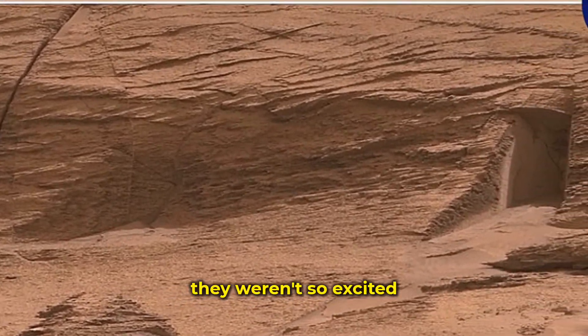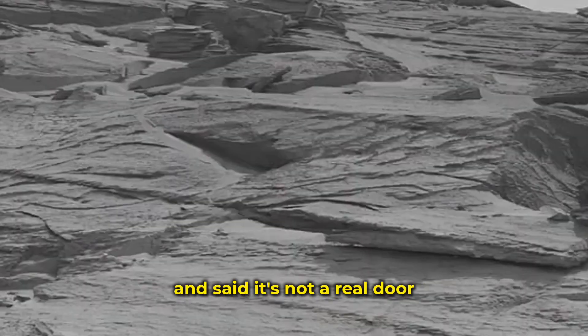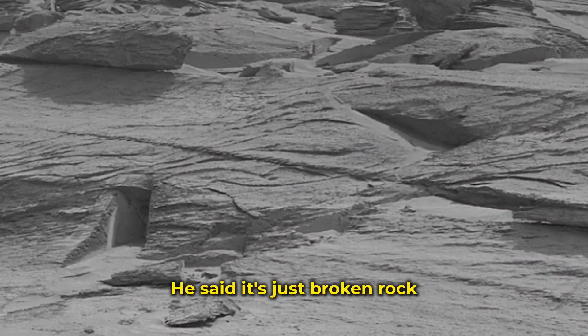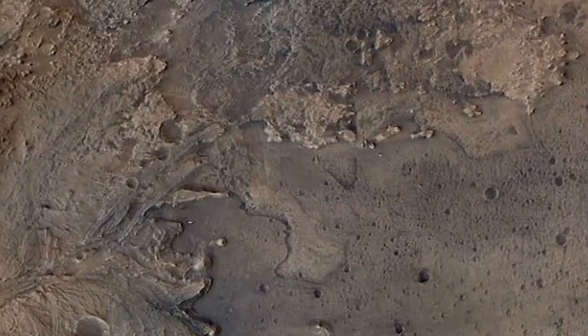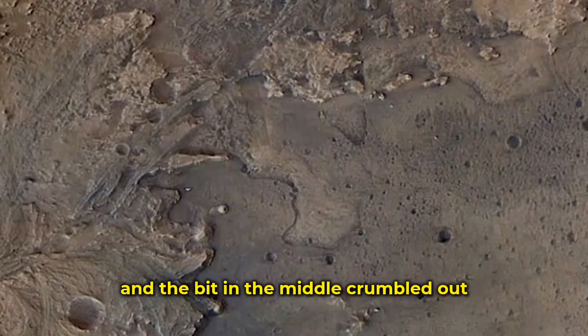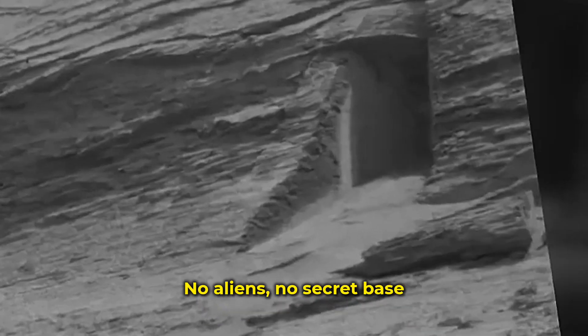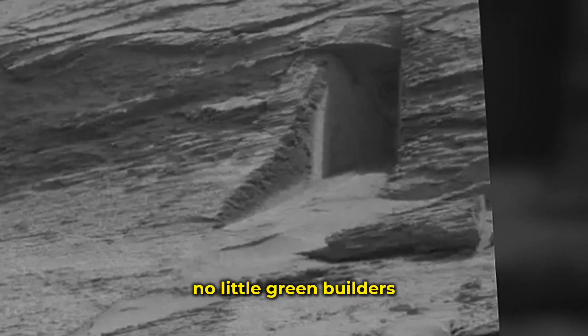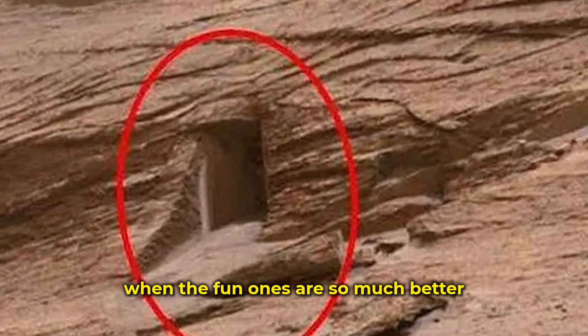The real science folks weren't so excited. One expert looked at the same photo and said it's not a real door — just broken rock. Old sand turned into stone over time, cracked in two spots, and the bit in the middle crumbled out. That's all. No aliens, no secret base, no little green builders. But who listens to boring answers when the fun ones are so much better?